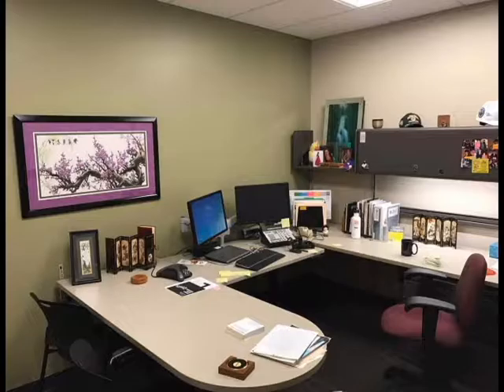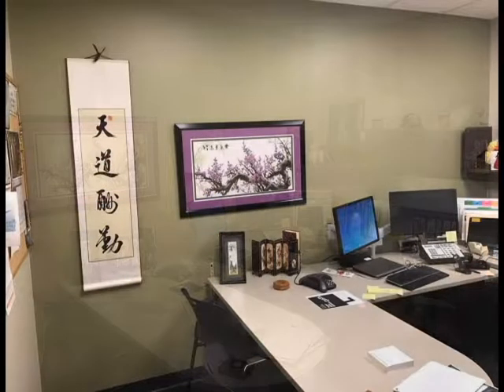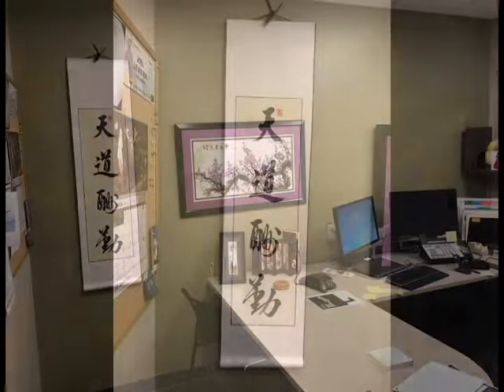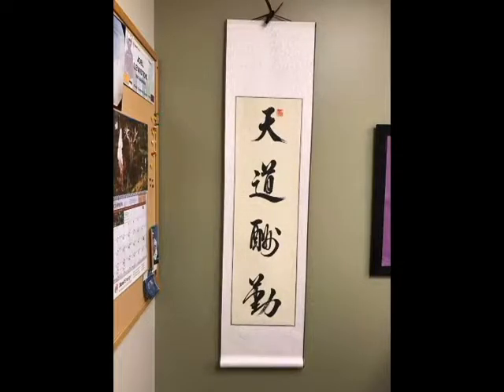Joel Lewiston has turned his office at Excels Energy's Business Solutions Center into a display of his interest in Chinese art. Chinese calligraphy and an embroidery of a plum blossom are featured prominently. The calligraphy is written with Chinese traditional cursive handwriting, and it translates to 'God helps those who help themselves' in English.